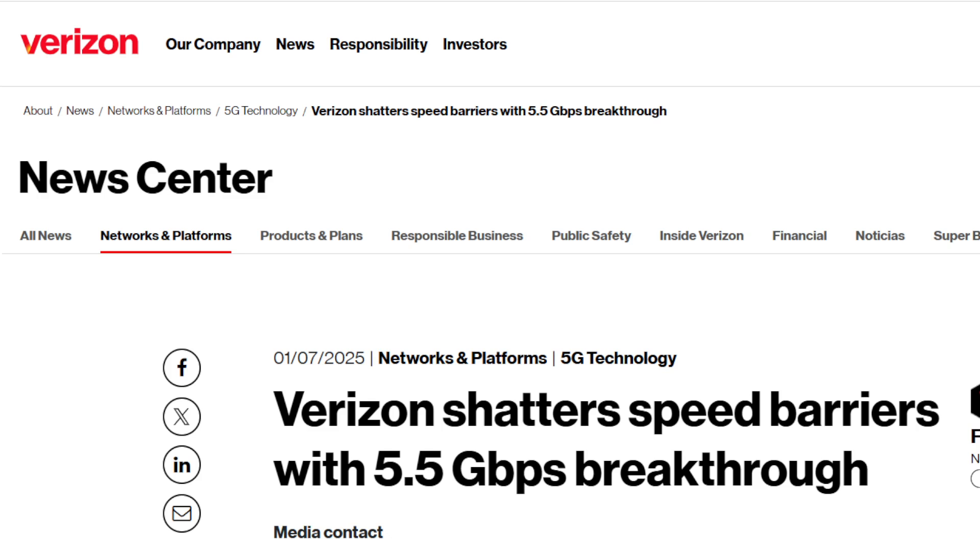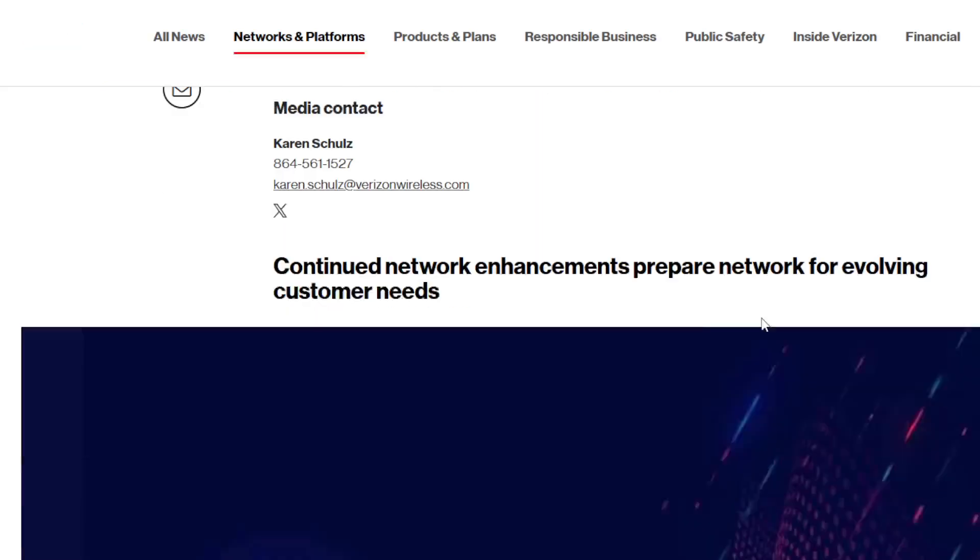They're already kind of doing some of this. 5.5 gigabits per second — that's really, really fast. 5,500 megabits per second, and they can do this on the commercial network. You can actually connect your personal device and get this type of speed. But let's take a look at this achievement here from Verizon.